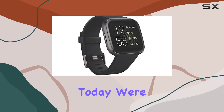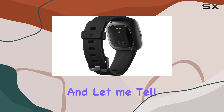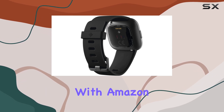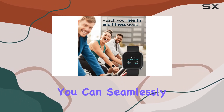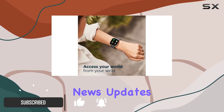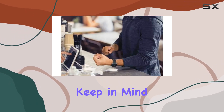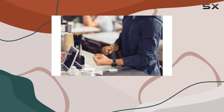Today we're diving into the Fitbit Versa 2 health and fitness smartwatch — it's a game changer. With Amazon Alexa built-in, you can seamlessly control your smart home, check the weather, and get quick news updates all through the power of your voice. Keep in mind that Amazon Alexa availability might vary by country.